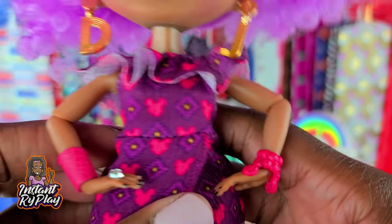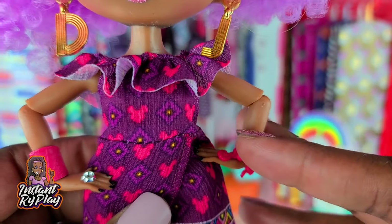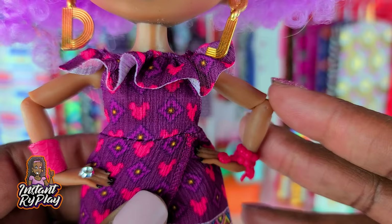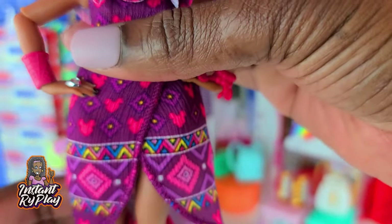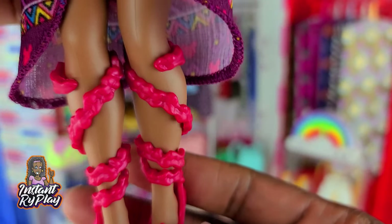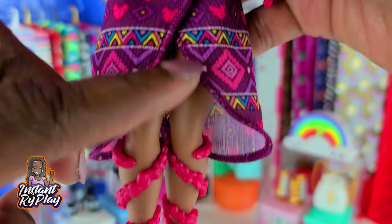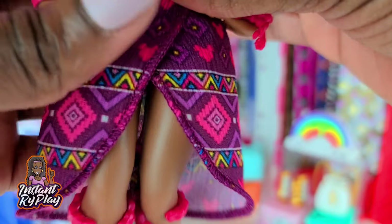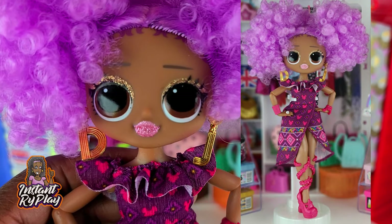24K DJ is wearing this lovely little dress. I actually had this dress for a while and in the pack it looked eh, it looked alright. But when I put it on her and the little split opened up, I thought it looked so adorable. I love these little lace-up shoes on her, and I thought they went well especially with the kind of split in the skirt going up. This is what I created for 24K DJ.